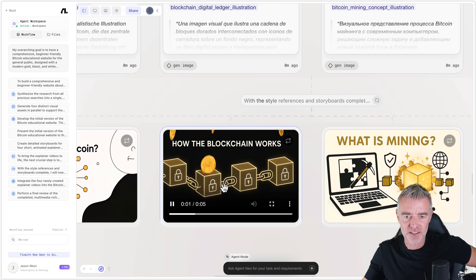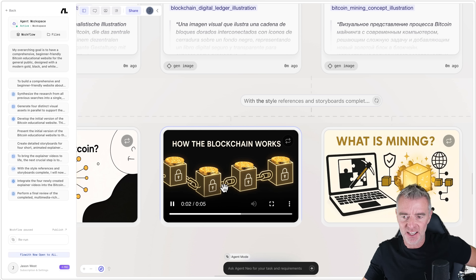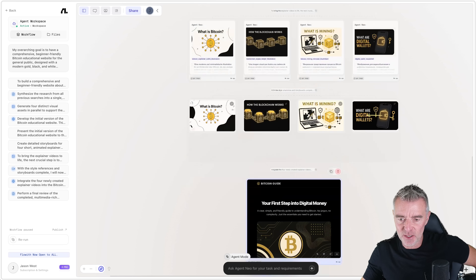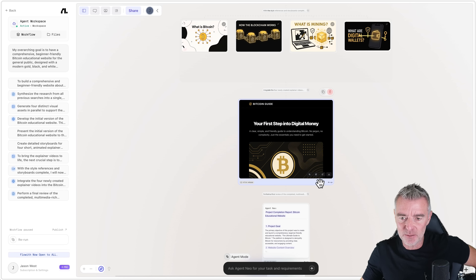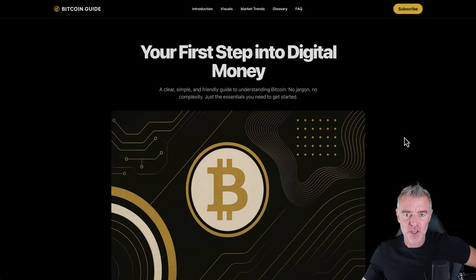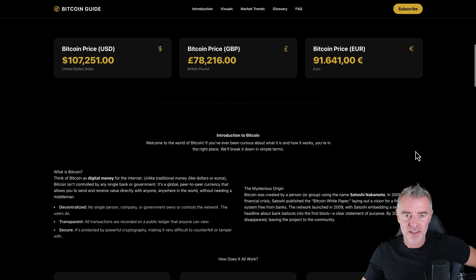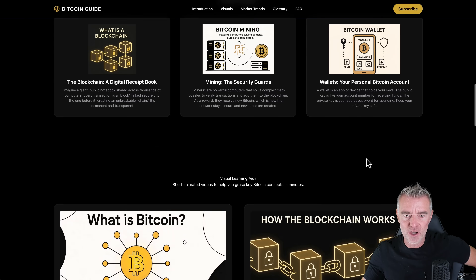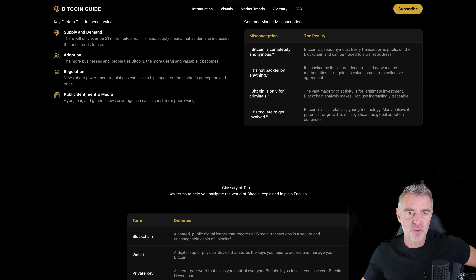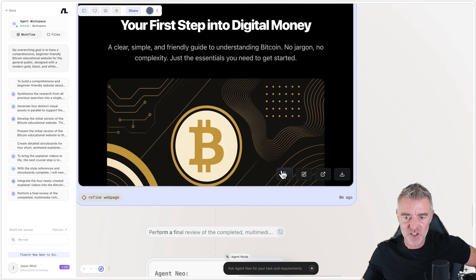The videos have been created — you can see them here. Zooming in, they look really cool. There's one on mining just there. It's gone and added them to the website at the bottom. Opening the updated site in a new tab — there are our live prices and our videos. This is a really powerful AI agent.